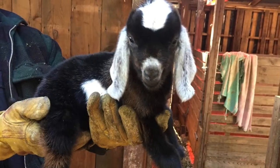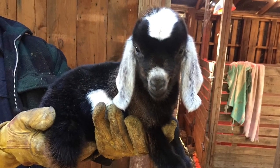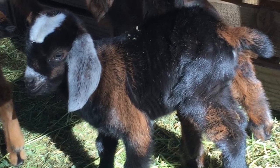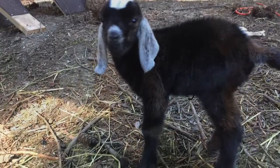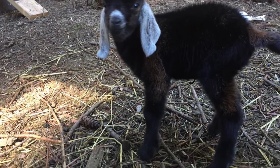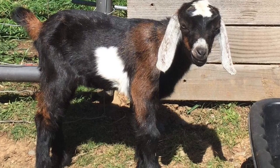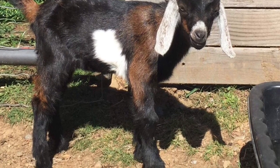This is Colton from Hoppin Hoofs Farm up in Oregon. He has the color, the confirmation, and the milk lines that we wanted to add genetically into our herd. He was born in February, so that meets our criteria of under six months.